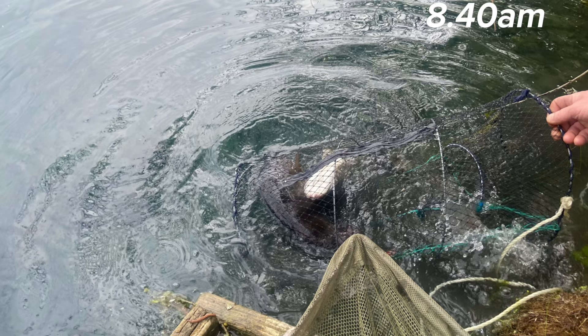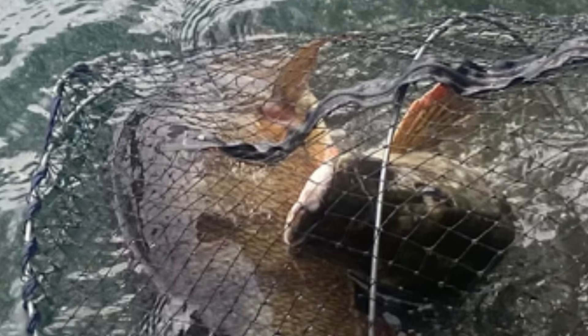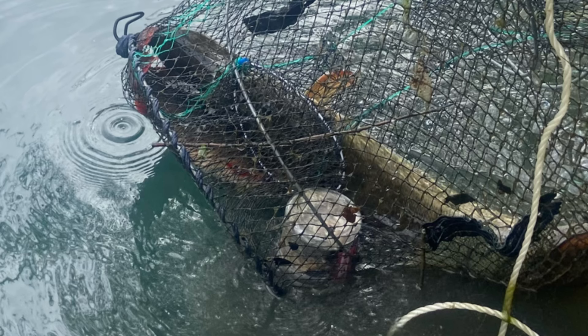When I woke up I just happened to glance in the margin and there's a crayfish net there. I did see something inside it — it turned out there was a perch and a pike. The perch was about three pounds and a little jack pike. I think the jack pike chased the perch into the net thinking he was going to get an easy meal.